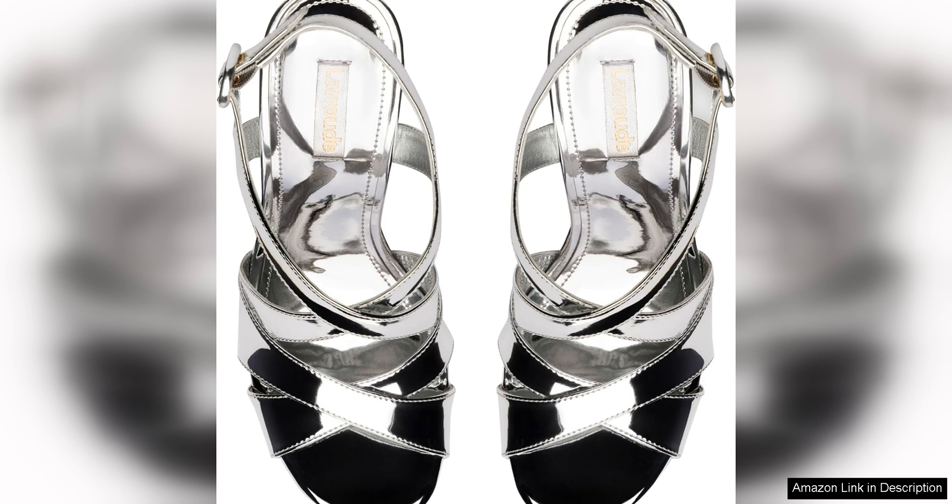Whether you're dressing up a pair of jeans or adding a chic touch to a summer dress, these sandals have you covered. The platform heel also adds a touch of glamour, making them perfect for more formal events as well.